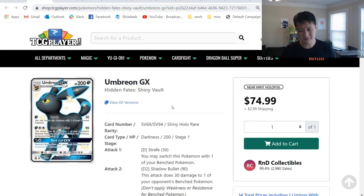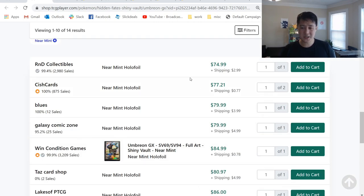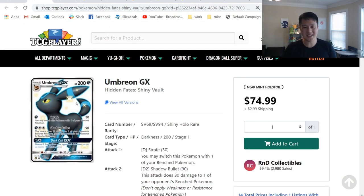Let's just take a look at Umbreon — very, very high. When we filter for Near Mint, the cheapest thing as of filming this is $78. I feel like not too long ago it was like $20. One interesting thing about Hidden Fates is we've been talking about how the ETBs have been going for like $200.